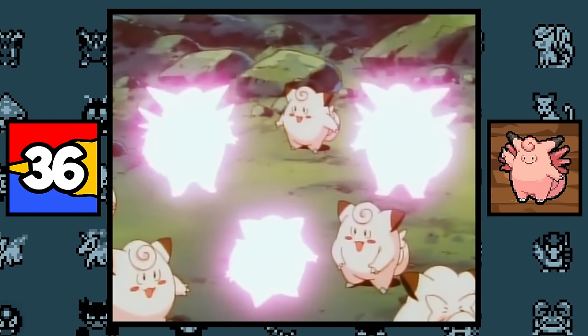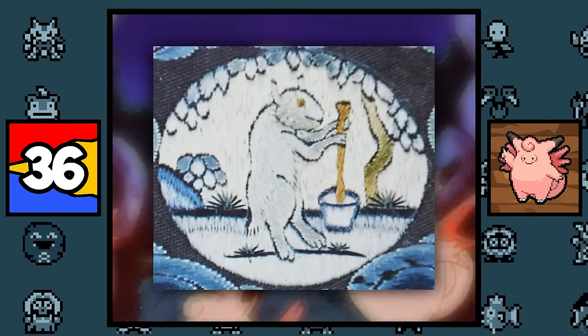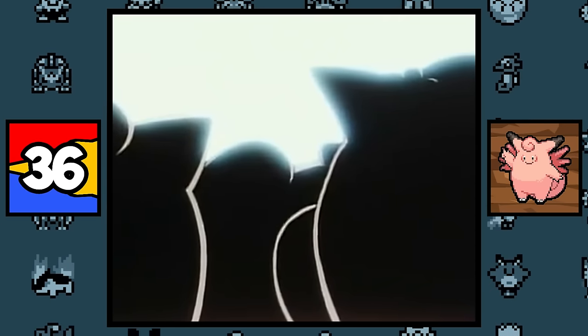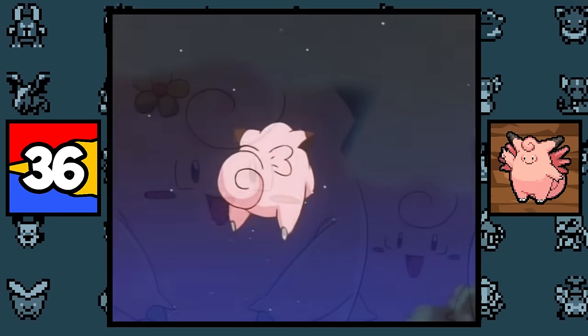Clefairy and Clefable are definitely based on fairies and pixies, since they are playful, magical creatures with wings. But more interestingly, they too may be based on the moon rabbit, since they do have long rabbit-like ears and are supposed to be extraterrestrial. So basically, these Pokémon are alien moon rabbits that invaded Earth, which makes them even more cute.